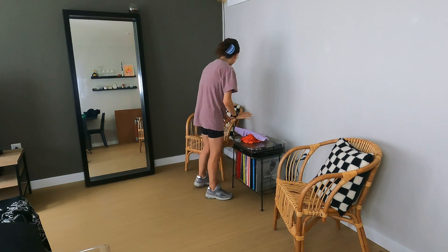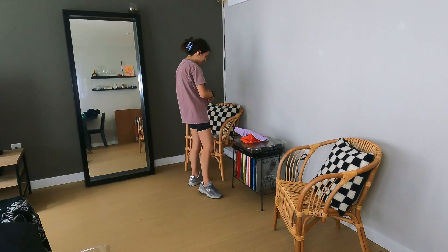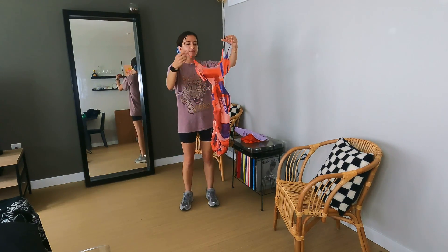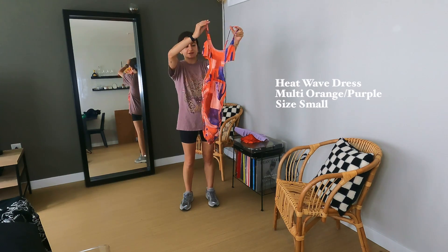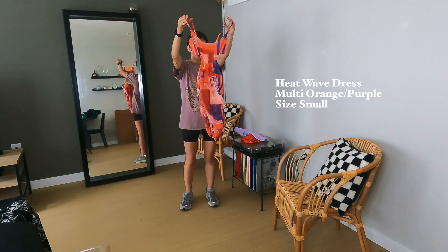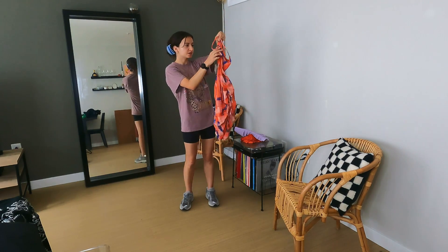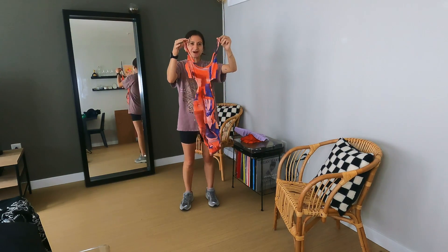And then this dress — I love the print on it and it's a little risqué but not too much I feel like. Size small. There's also this really cute detailing of ruching on the side. So let's try them on for y'all.